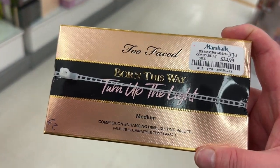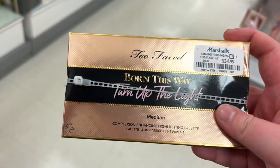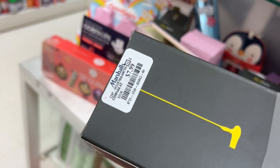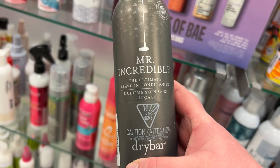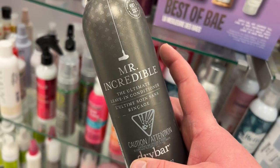They have the Born This Way Turn Up the Light medium highlighting palette for medium skin tones for $24.99. From Drybar, the Morning After shower cap for $7.99 and Mr. Incredible the ultimate leave-in conditioner for $9.99.